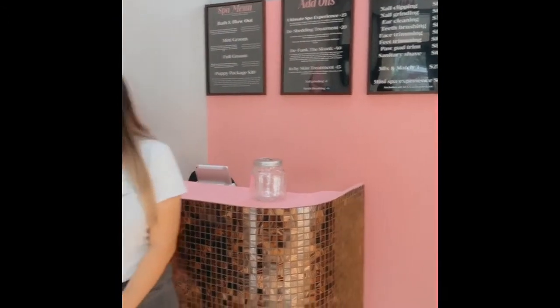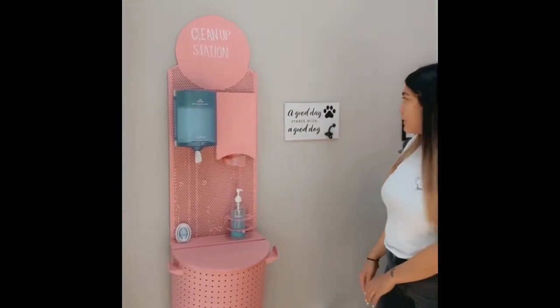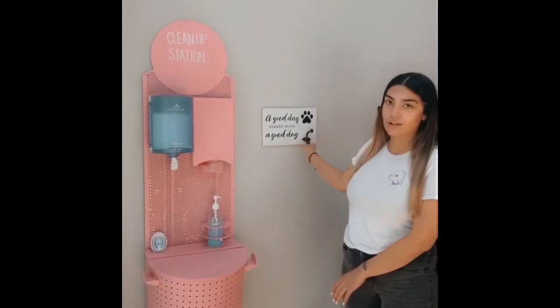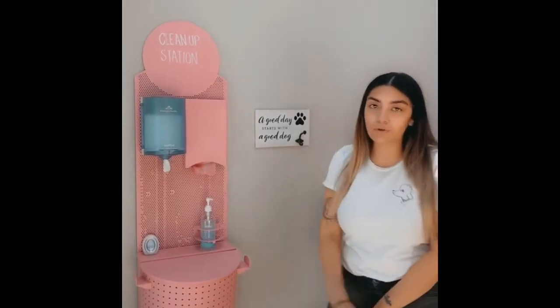And behind me here we have our OOPS station in case any pup goes potty. We also have this cute little thing here in case your dog doesn't stay still while you sign — you can just go ahead and keep the leash there. It's mostly for small dogs, not big dogs, but we normally have them running around and walking around.